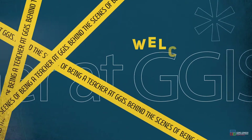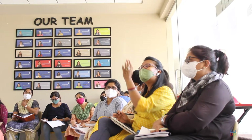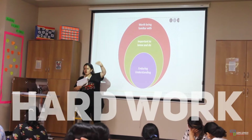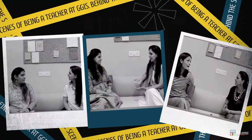Welcome to BTS — behind the scenes of being a teacher at GGIS. Being a teacher requires a lot of skill, patience and hard work. But what is it to be a teacher here? Find out more about it in the conversations that ensue.